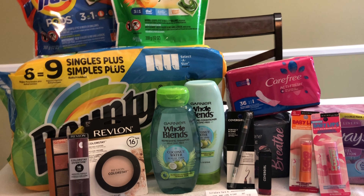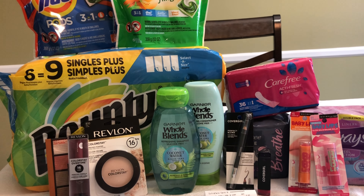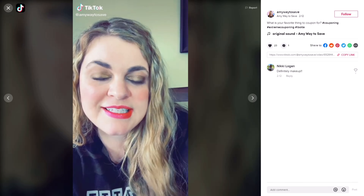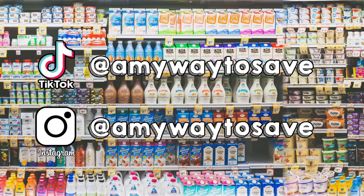If you enjoyed this video, please give it a thumbs up and subscribe if you haven't already. Thank you for watching! Check out my Instagram and TikTok — both are at amywaytosave.